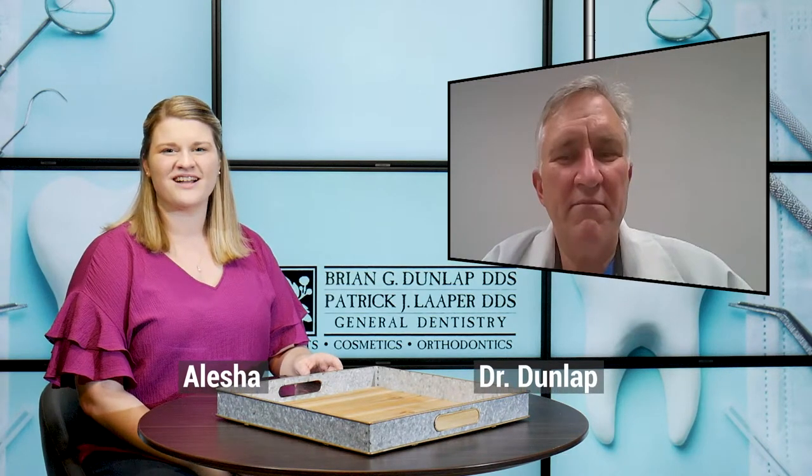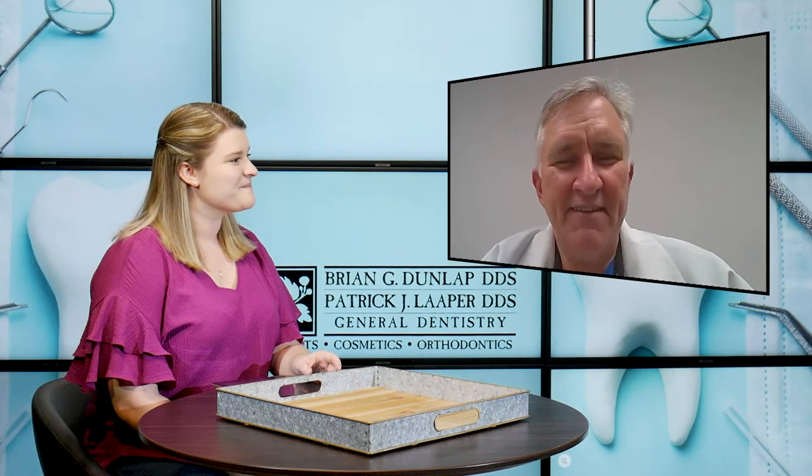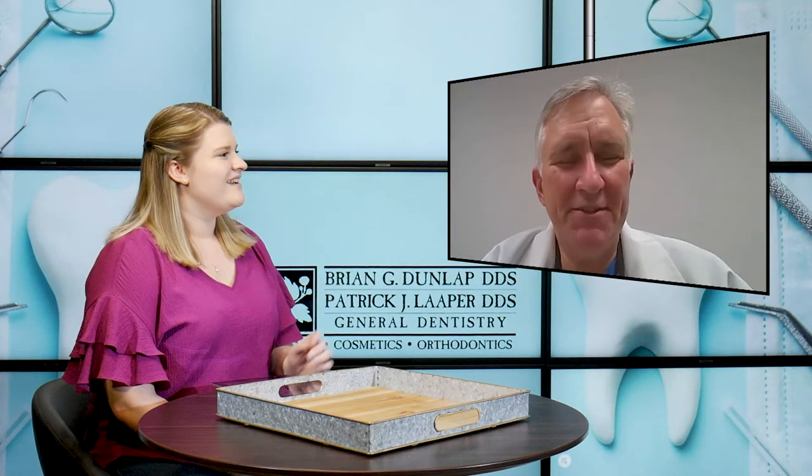Hi everyone, welcome back to the Coshocton Dentistry blog. This week I am joined again by Dr. Dunlap. Dr. Dunlap, how are you? Good, how are you? I'm doing well, thank you. So in today's video, we're talking about preventative dentistry for all ages. And I first want to turn it over to you to just kind of tell us why preventative dentistry is so important.